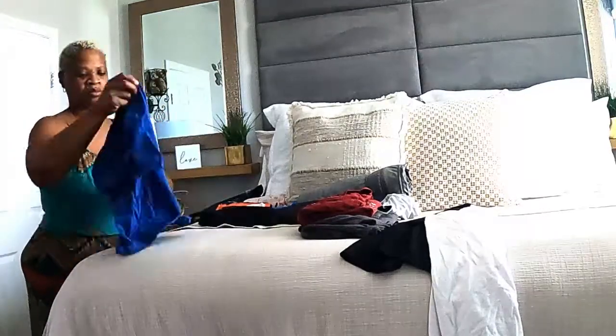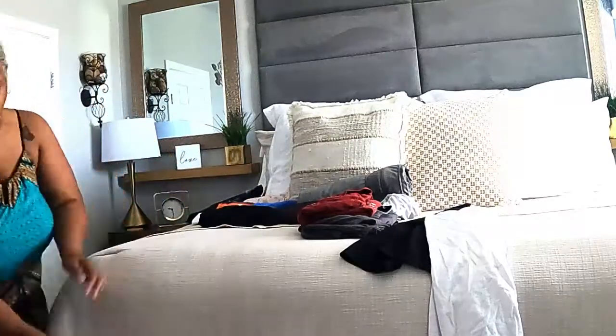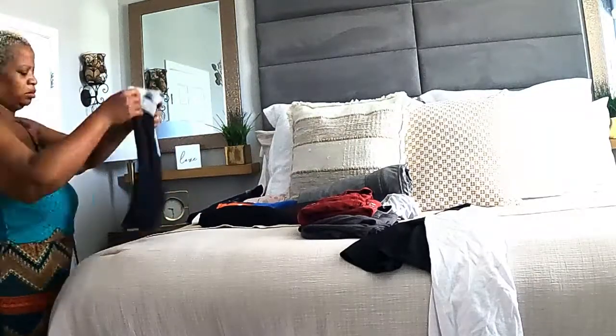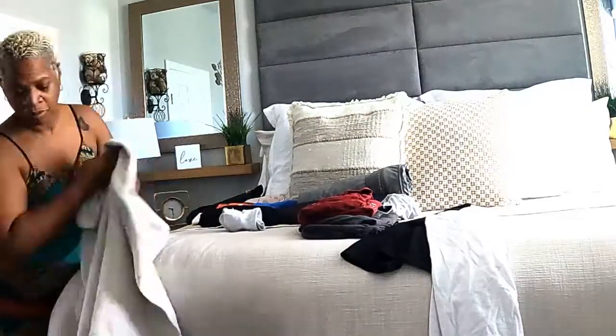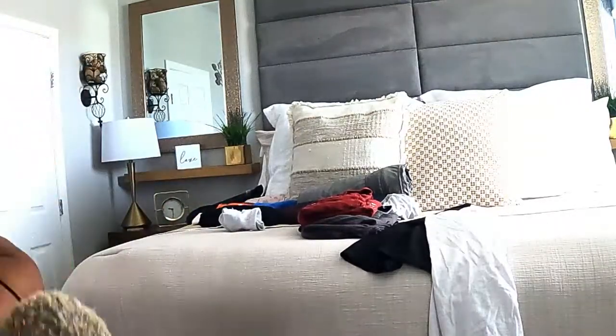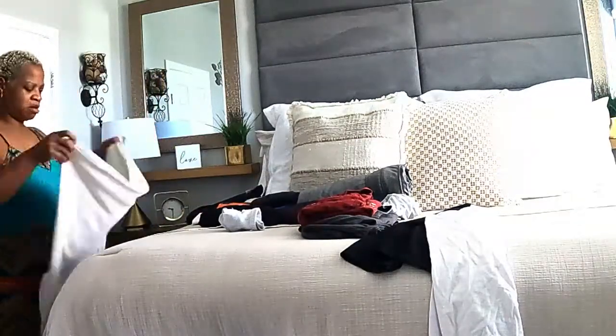Happy Sunday to everybody! I hope your day is going well and that maybe you are sitting down, watching me do laundry, and getting a chance to relax. But just in case you're not, go ahead and grab your laundry and fold along with me.